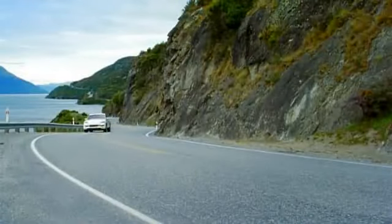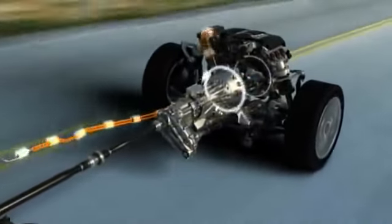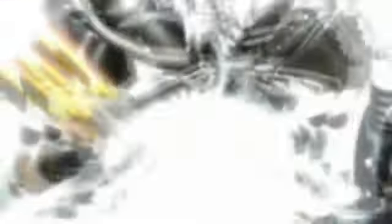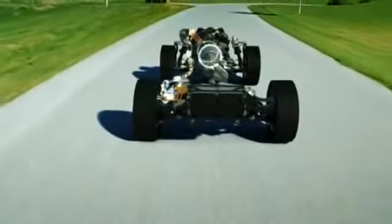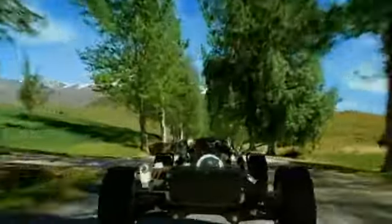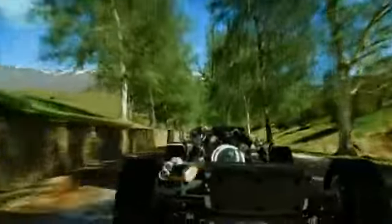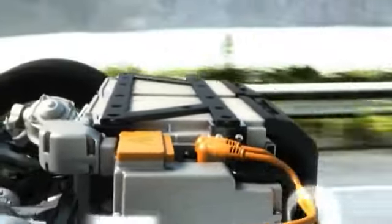The electric machine on the parallel full hybrid system is integrated directly into the drivetrain, offering several benefits for both the driver and the environment. Under moderate acceleration and at low speeds, the electric machine can power the vehicle independently, for example when driving through residential areas solely on electric power. The electric machine can also be used to boost power for faster acceleration, and the generator can recuperate energy during braking, charging the battery and making it kinder on the environment.